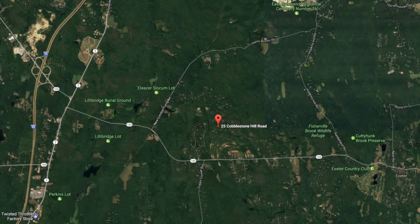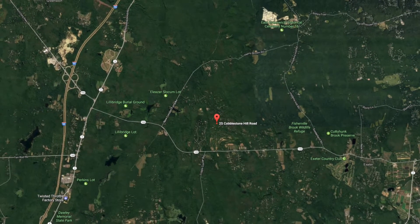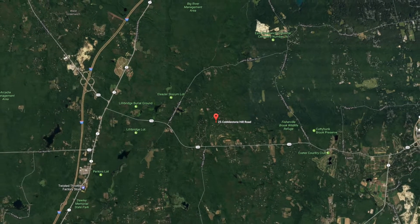Exeter is surrounded by West Greenwich and East Greenwich. It's known for its pox and it's a beautiful spot. Everyone loves Exeter, right?